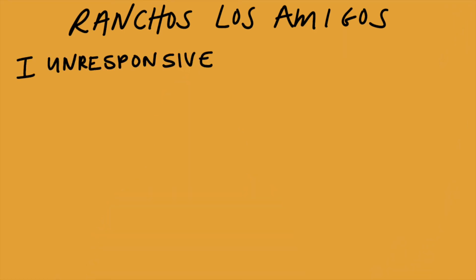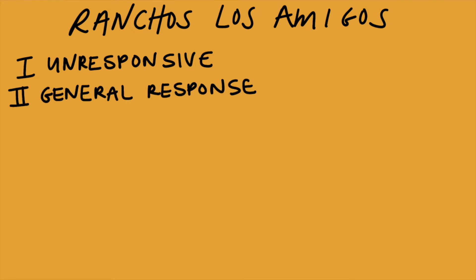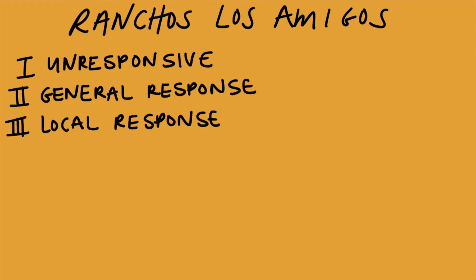Level one is where the patient is completely unconscious and unresponsive — basically in a deep sleep. As they recover, they'll go to level two, which is general responses that are usually inconsistent, non-purposeful, and non-specific responses to stimuli. In level three, they'll have more localized responses — still inconsistent responses to a type of stimuli, but a little bit more localized to what and where it's happening.